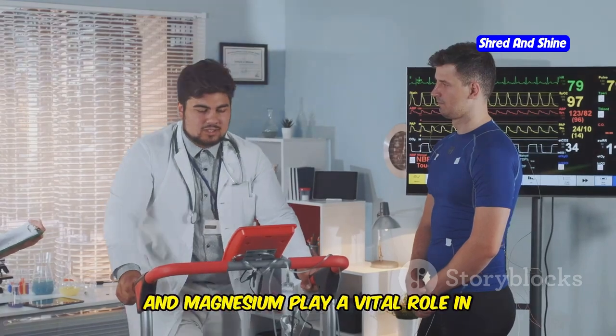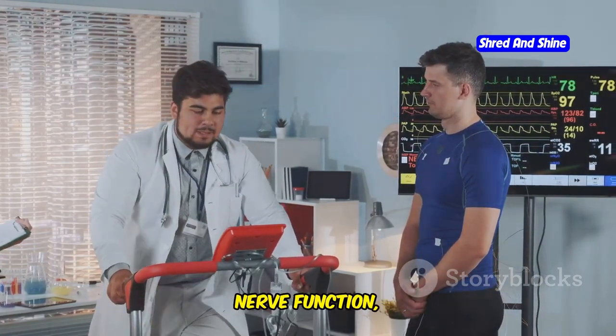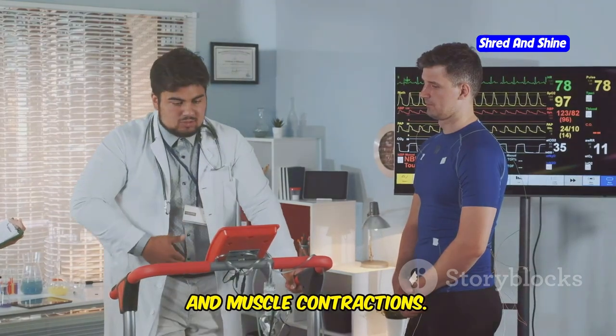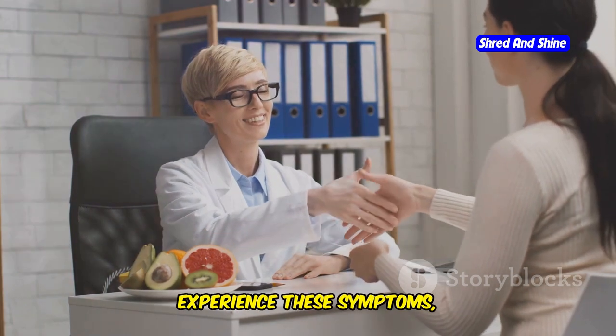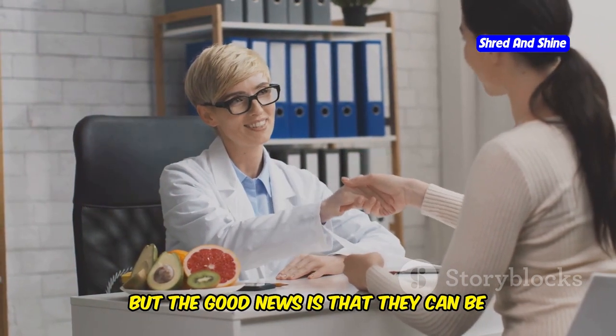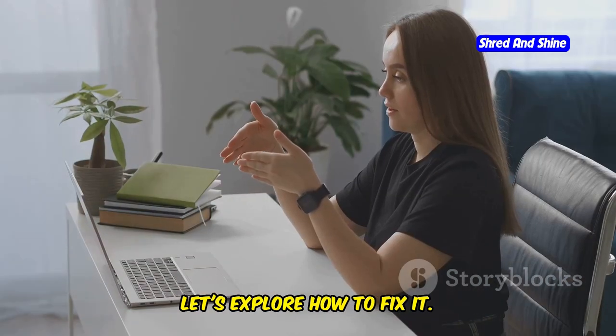Electrolytes like sodium, potassium, and magnesium play a vital role in maintaining your body's fluid balance, nerve function, and muscle contractions. Many people on a carnivore diet experience these symptoms, but the good news is that they can be managed effectively with the right approach. Let's explore how to fix it.